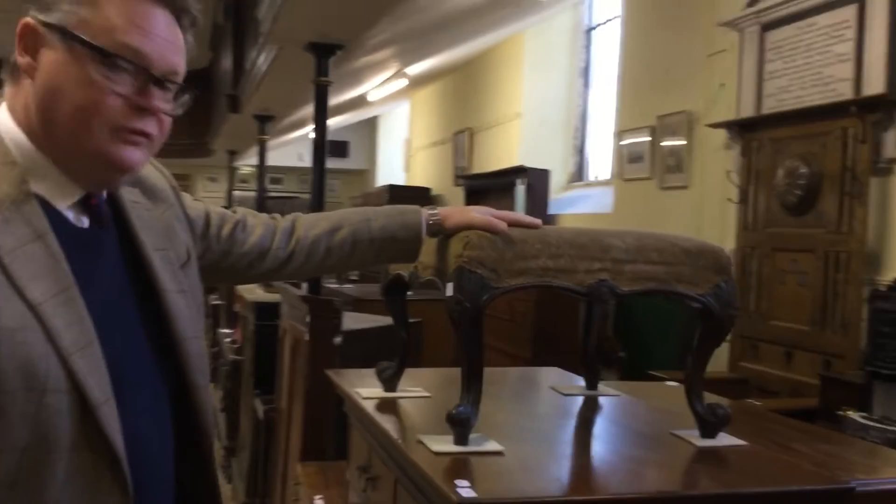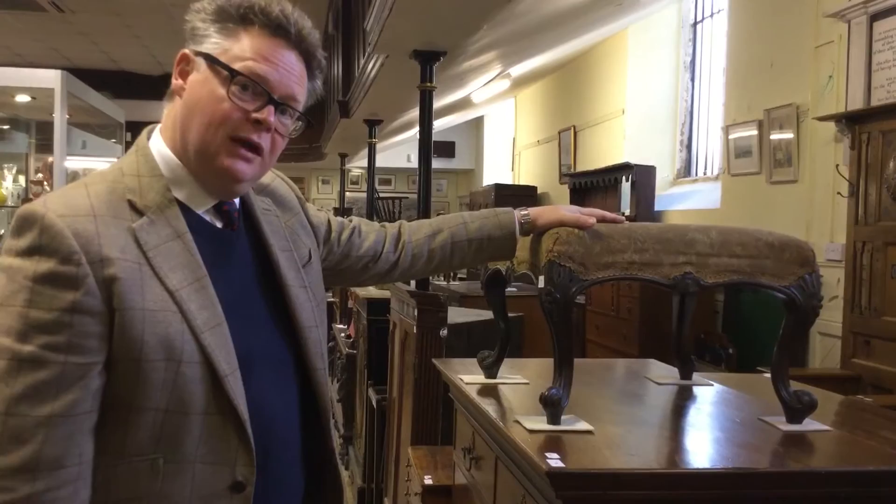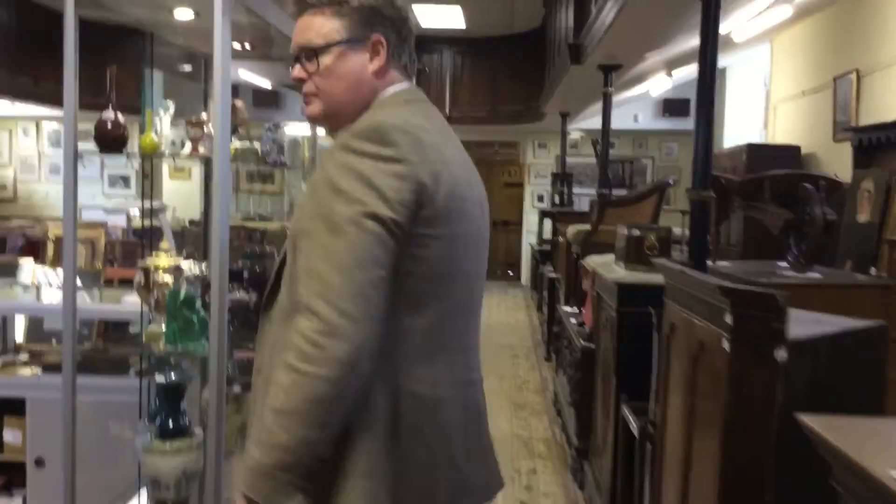Moving on through, lots of furniture. Items like stools are always popular at auction — you can put your feet on it, put your cup of coffee and magazine on it. A little Victorian stool like that, about 100 to 150 pounds. We've got around about 200 lots of furniture — a huge amount.